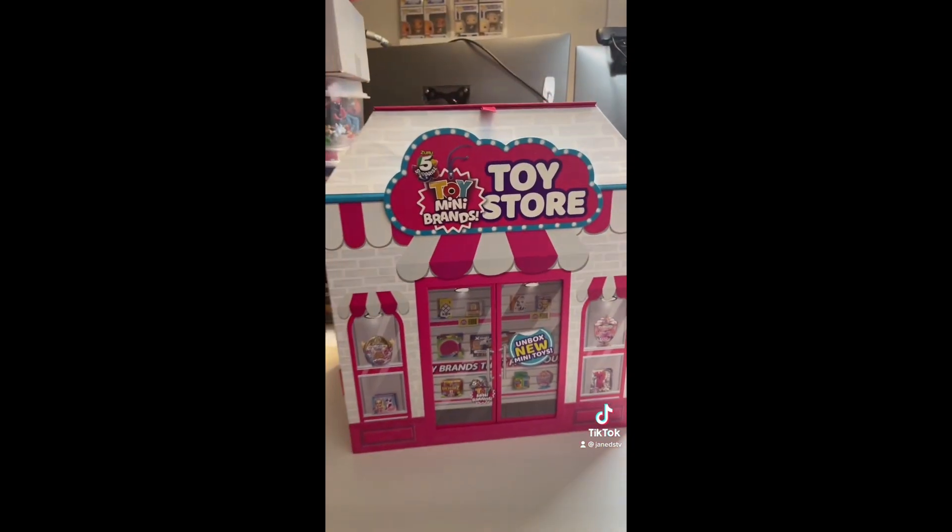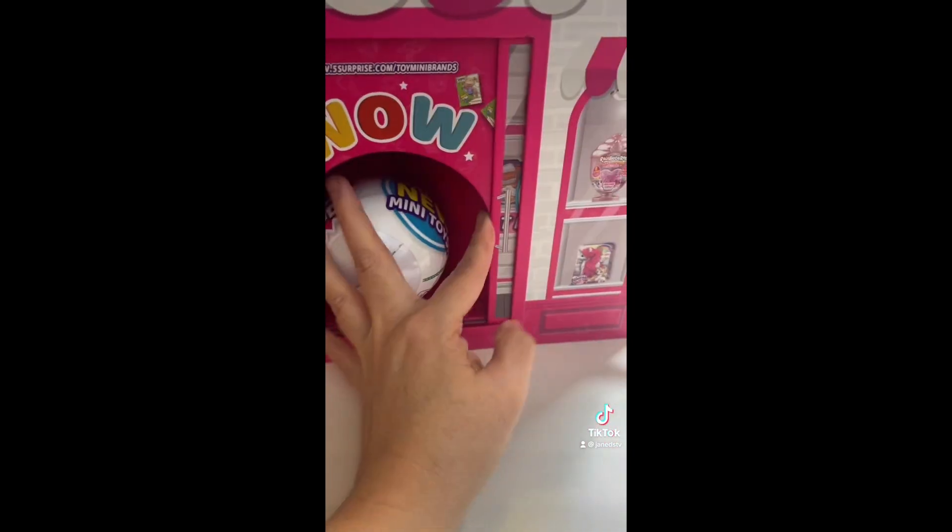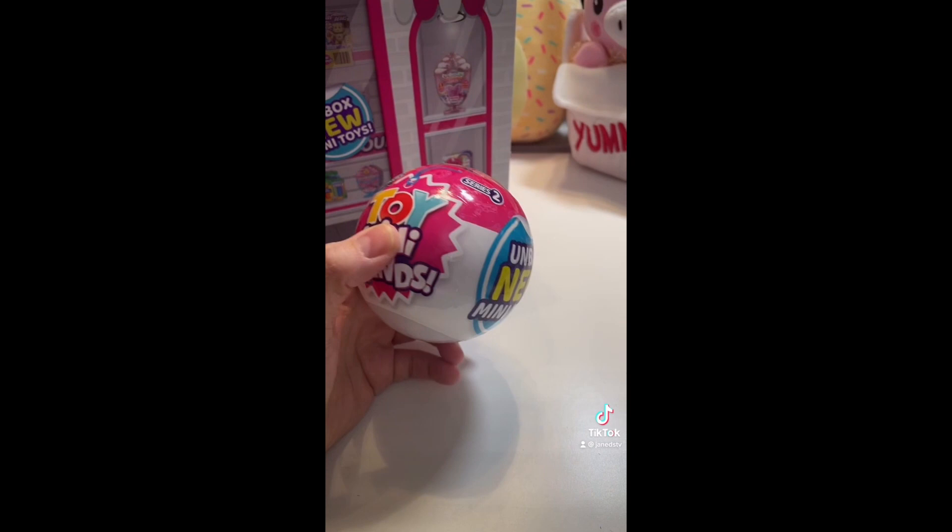Whoa. Oh my goodness. This is part of the Toy Mini Brand Series 2. Look at what could be inside of these. I cannot wait to open this up. It looks like the doors slide open. Yeah, we're opening this.